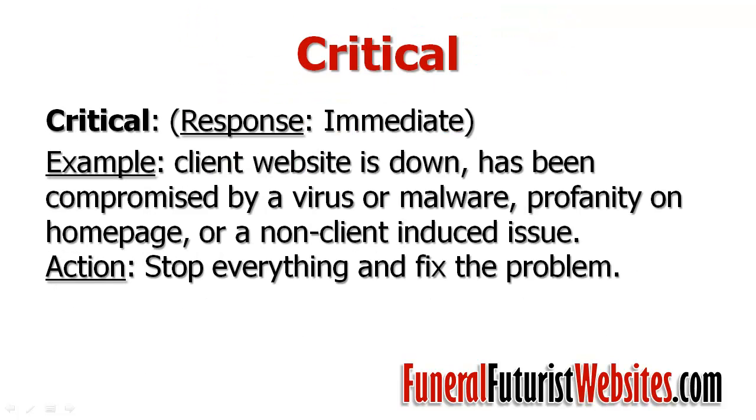To go through these in a little more detail — for the critical level, an example would be that the website is down, the website has been compromised by a virus or malware, maybe there's profanity on your homepage, or there's a non-client-induced issue — something from our end that has affected your website. We're going to stop everything we're doing and get on that and fix it for you right away.